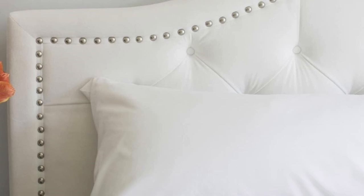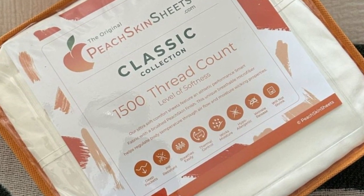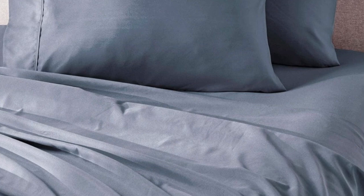Thanks to this combination, we recommend the sheets to anyone who tends to overheat or sweat at night. The sheet set comes in all standard sizes, and you can choose a split king size with two fitted sheets if you own an adjustable bed. The fitted sheet is compatible with mattresses up to 18 inches thick. Every item in the set is machine washable for easy care.